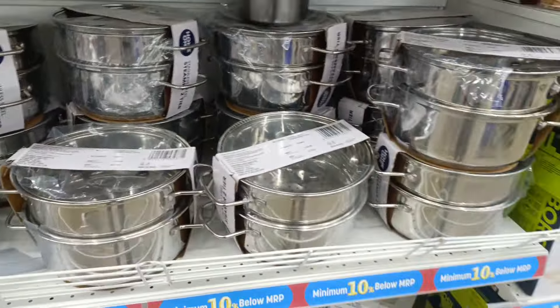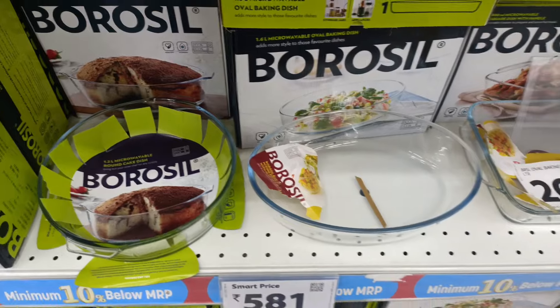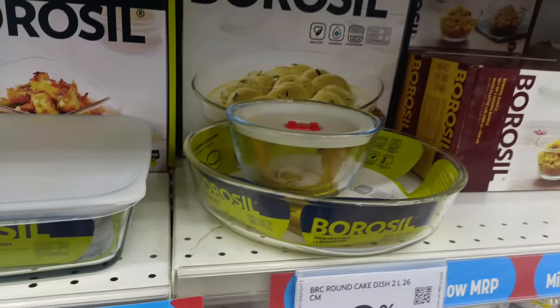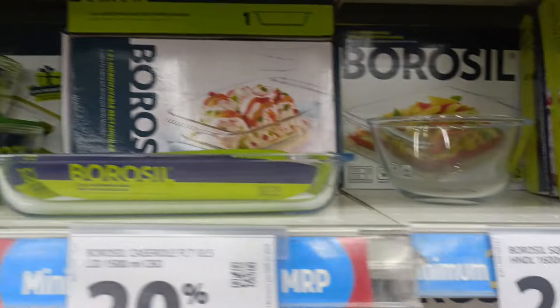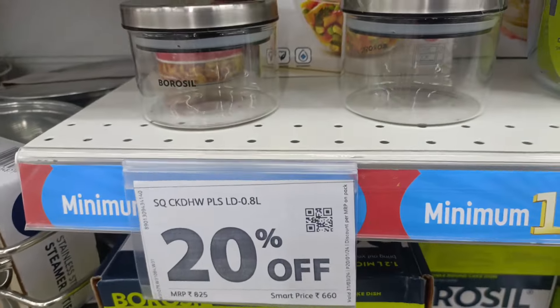This is a milk pan — it will be used to boil. There are many varieties of glass bowls in different shapes: with lid, without lid. There is also a triangle, a rectangle, and a square.